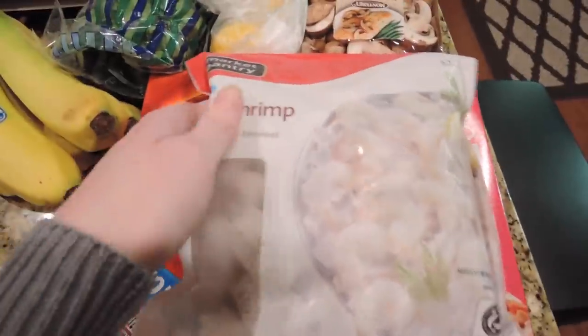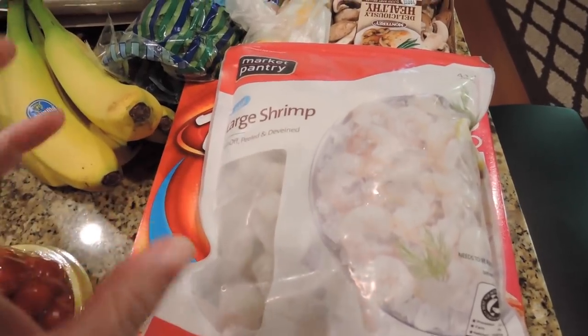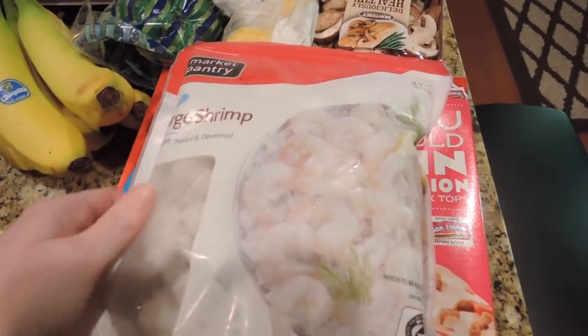The shrimp was on sale so I got large raw shrimp. We'll use it in a pasta or a salad — it just sounded good, we've been talking about making shrimp for a couple of weeks now.